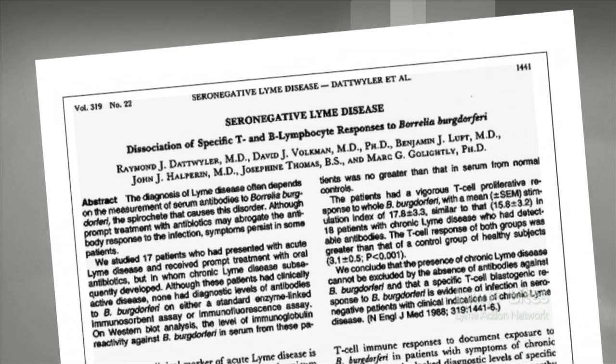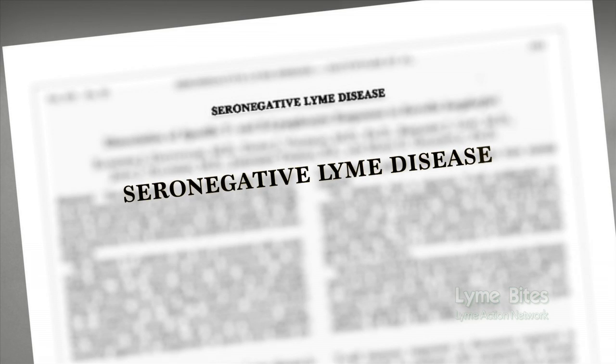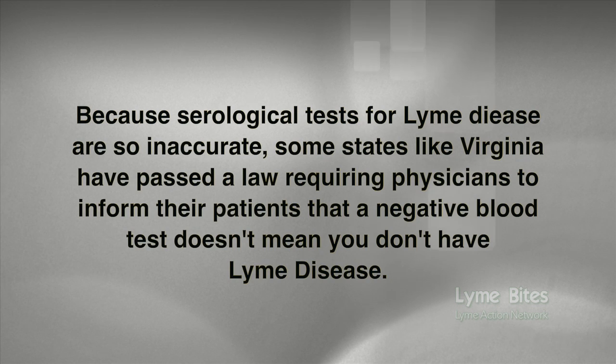As the title of this article published in the New England Journal of Medicine states, a person can be seronegative and yet still have Lyme disease. Because the serological tests for Lyme disease are so inaccurate, some states, like Virginia, have passed a law requiring physicians to inform their patients that a negative blood test doesn't mean you don't have Lyme disease.